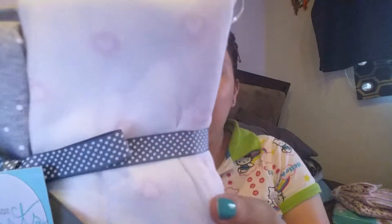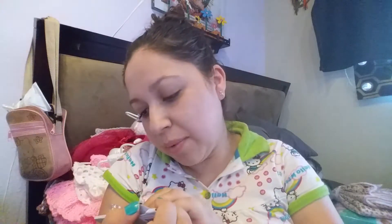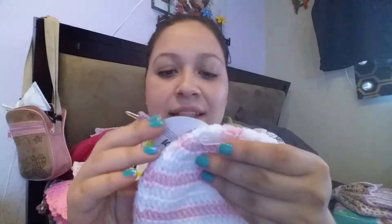Then I have two swaddle blankets in pink. I got the four short sleeve baby suits in white, pink, and gray, and those also came with this little cute bow tie, bow tie head wraps, a little bow, and a little flower. Then there's this little cute knitted hat — this is for zero to six months, so adorable.